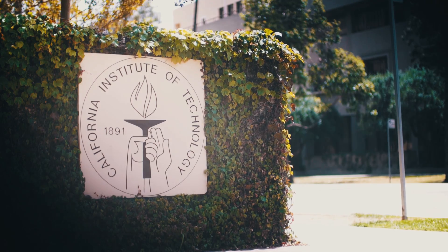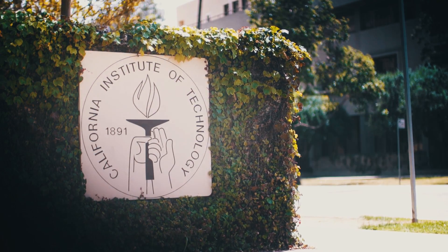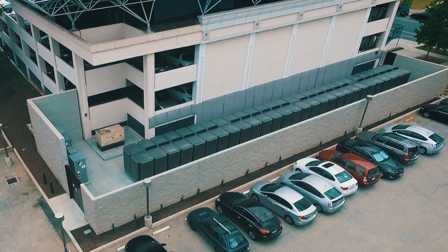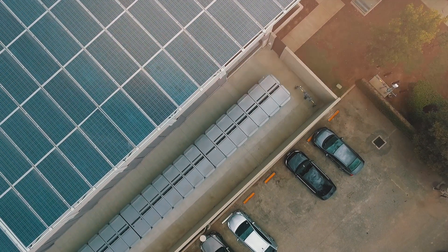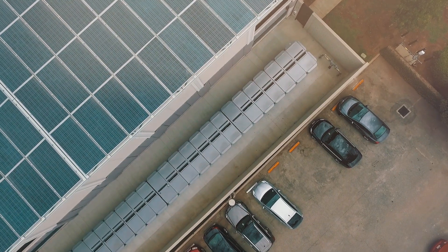Of course, being in California, we're under a lot of pressure to meet greenhouse gas reduction goals, and we want to make sure we're doing our part toward that. We have just signed another PPA with Bloom to add another megawatt of Bloom Energy servers to the campus grid. The more uptime we can have, the more reliance and resiliency in our power system, the better we're going to be.